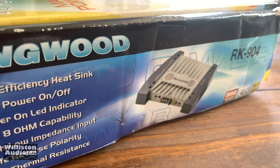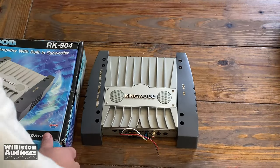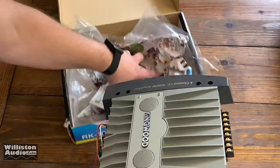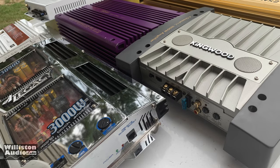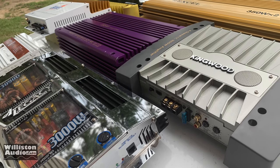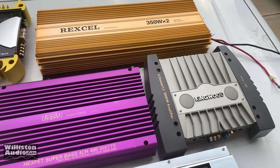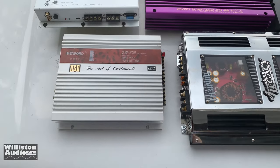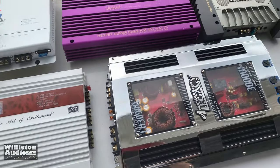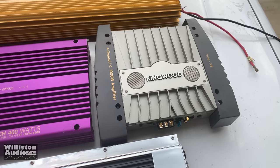Here's the box — it looks pretty slick. High efficiency heat sink, power-on indicator, that's nice to have. Now this is what we call a flea market amplifier. The idea is when you're out at the flea market you run across a vendor selling something like this. These amps all look kind of cool in some ways — the vendors try to make them look like something you might recognize, like a Rockford amp.